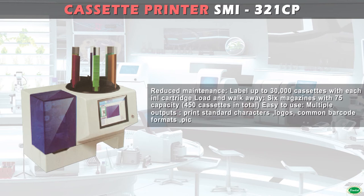Easy to use. Multiple outputs: print standard characters, logos, common barcode formats, pictures, and QR codes.